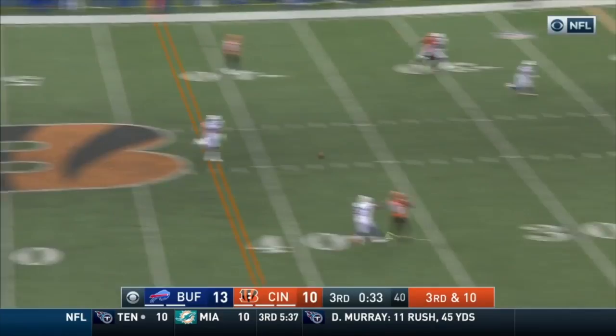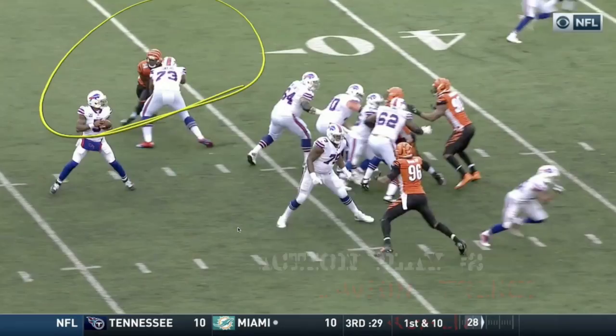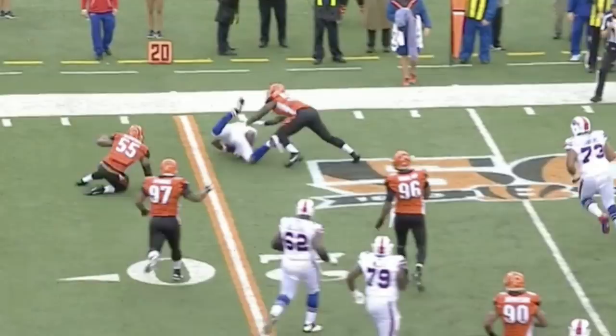At number 2, how about Carl Lawson? He beats backup left tackle Deion Dawkins around the edge for his 3rd-and-a-half sack of the year. Lawson was flagged for unnecessary roughness a few plays earlier — great resilience shown by the 22-year-old.